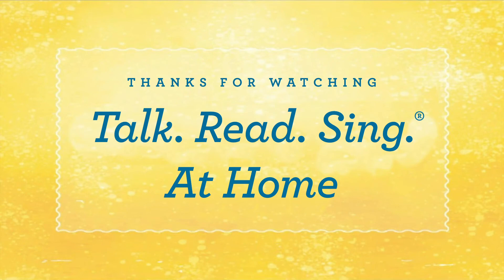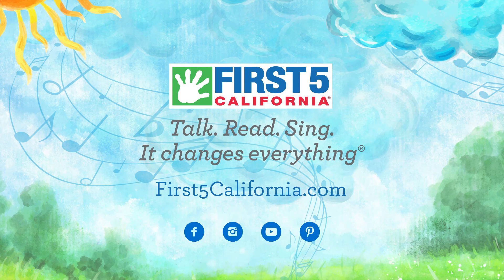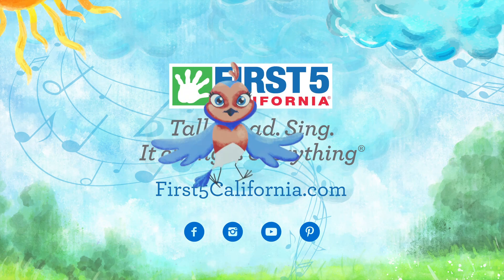Talk, read, sing — watch the little brains grow. It changes everything. Talk with your baby, laugh and play, tell them something new every day. Go to first5california.com.